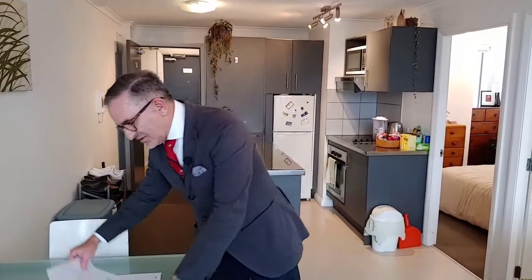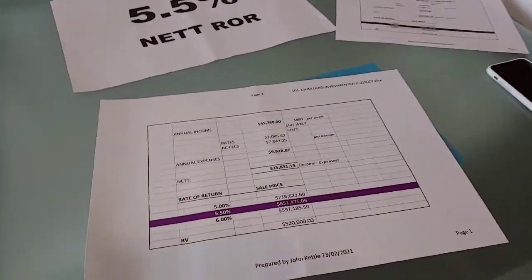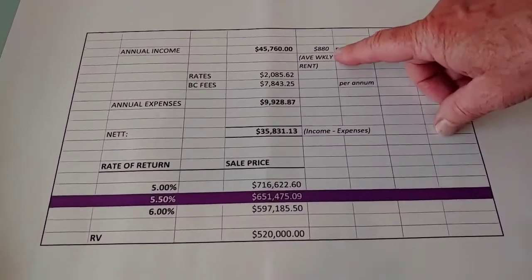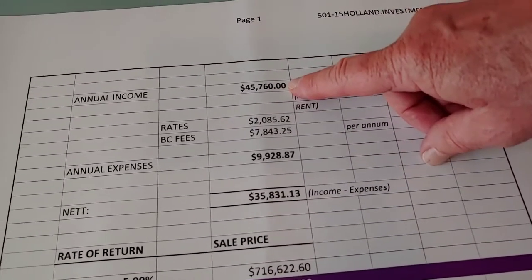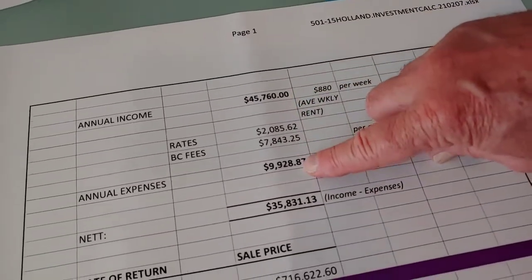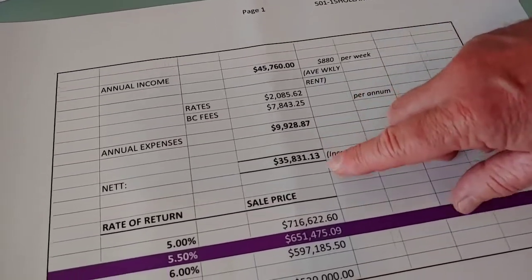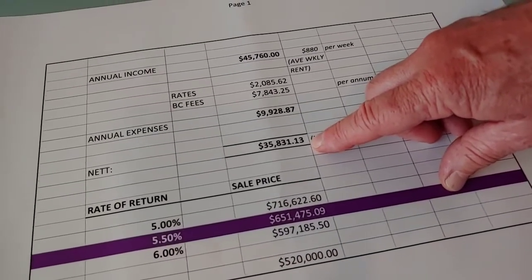This apartment is on the market at buyer inquiry over $650,000. We've got combined rents of $880 per week, which means we have an annual income currently at $45,760, with total expenses — body corporate fees and rates — coming to just under $10,000, so it's netting $35,831.13 per annum.